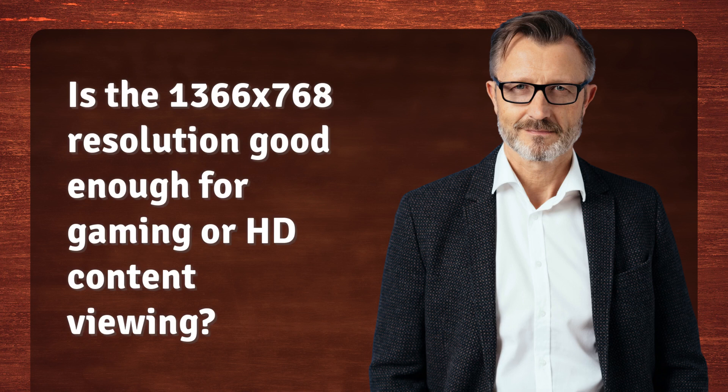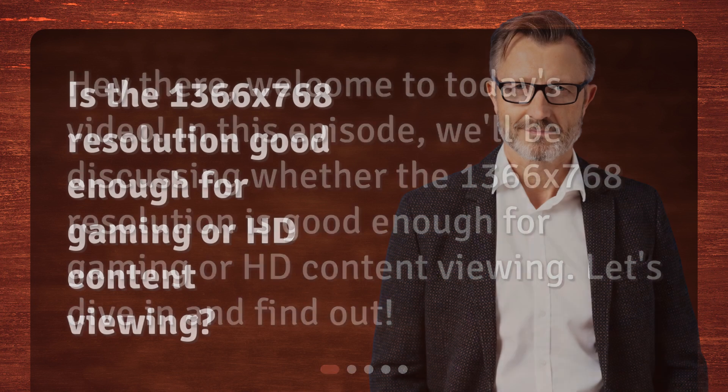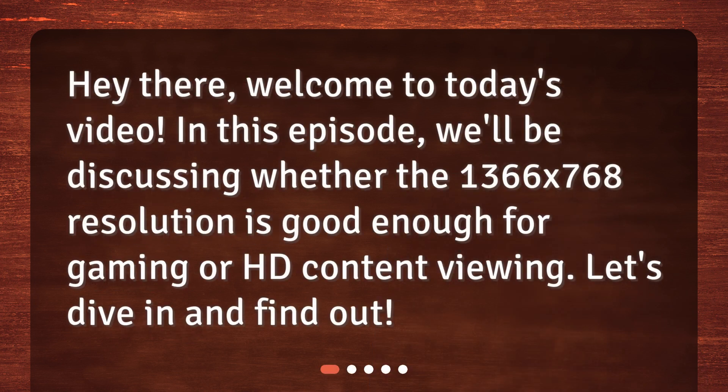Is the 1366x768 resolution good enough for gaming or HD content viewing? Welcome to today's video. In this episode, we'll be discussing whether the 1366x768 resolution is good enough for gaming or HD content viewing. Let's dive in and find out.